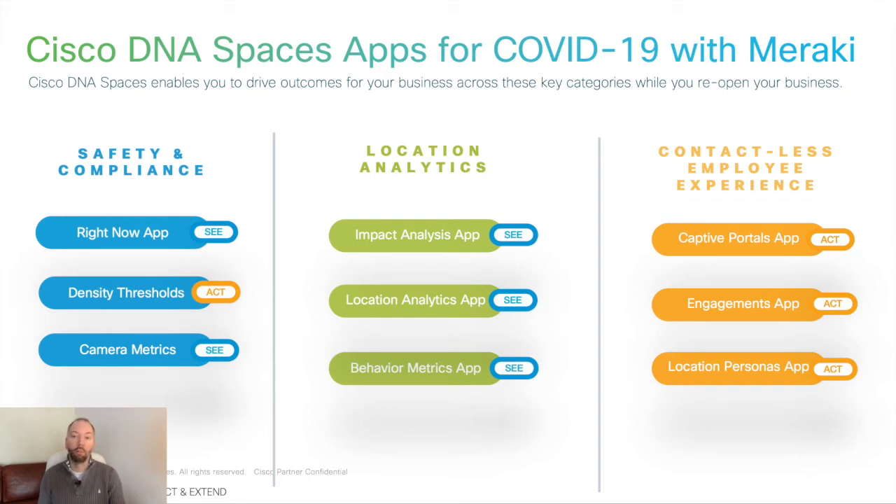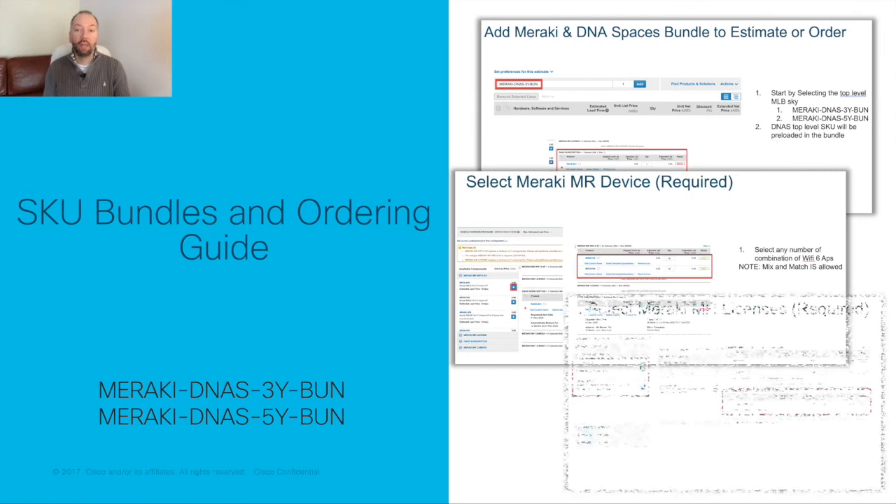So finally, let's talk about what we've made available to make it easier to talk about and sell these use cases to customers. Firstly, we've made it easier to quote and order Meraki APs and cameras along with bundled DNA Spaces licensing for new customers. There are two new major line SKU bundles available for three and five year terms, and once added in CCW you'll be prompted to add the APs or cameras, the bundled Meraki licensing, and the correct number of DNA Spaces licenses you need. There's also a full ordering guide available which steps you through the process on CCW.